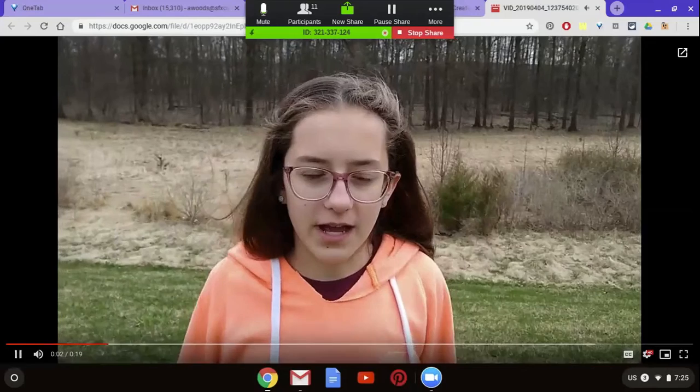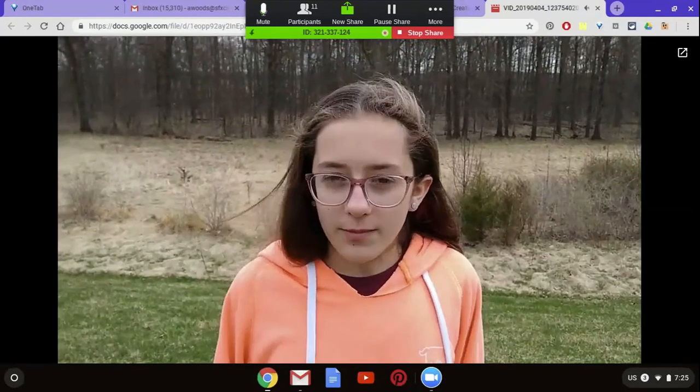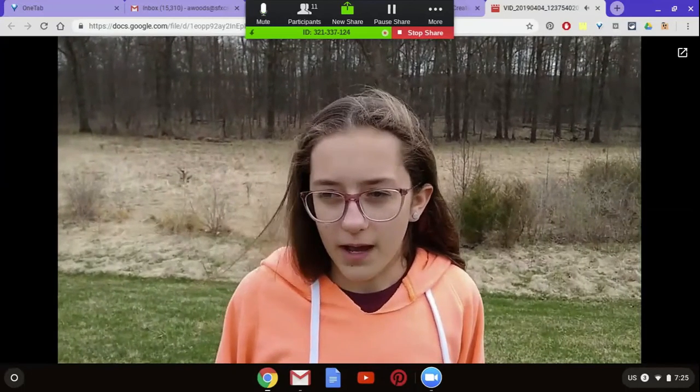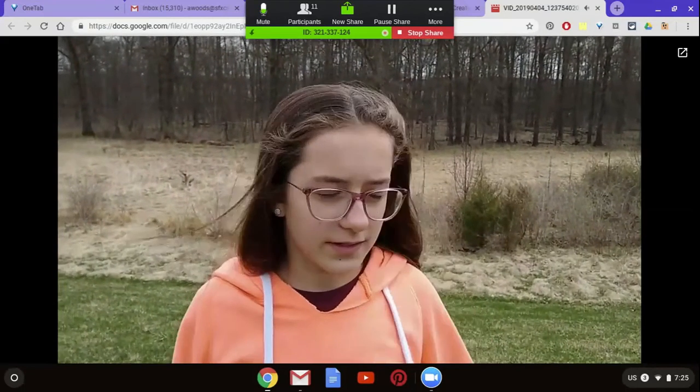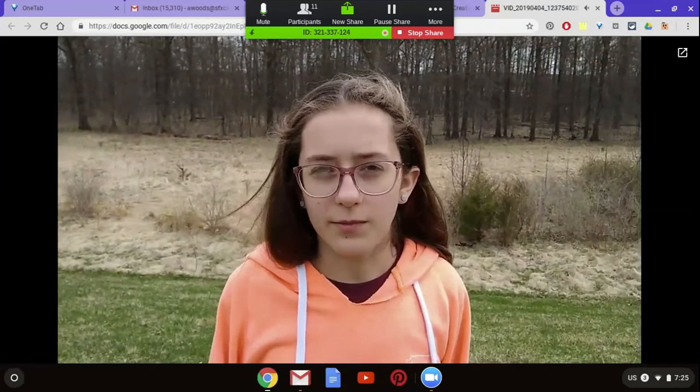I'm Piper Roble, and I chose to do GLOBE because I wanted to continue taking measurements at the pond and continue my science project. I like doing the water quality testing at the pond, and I look forward to meeting new people at GLOBE.